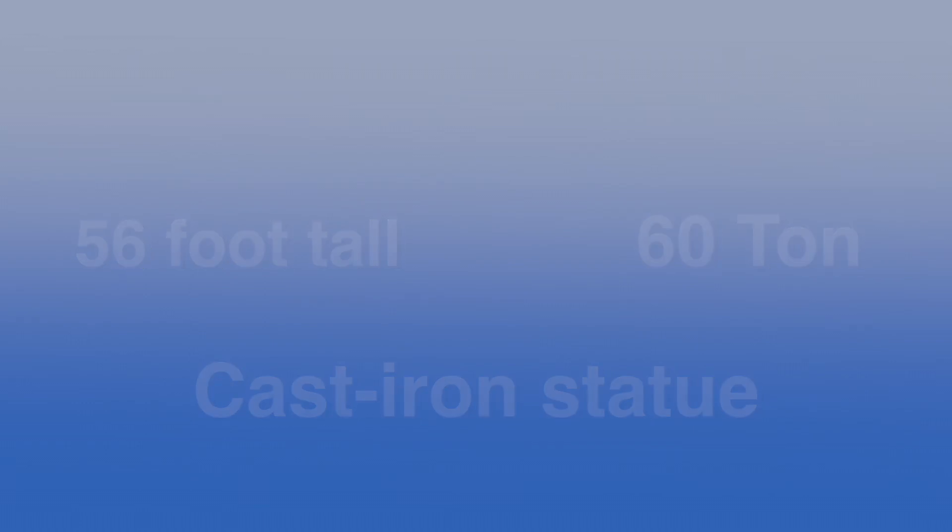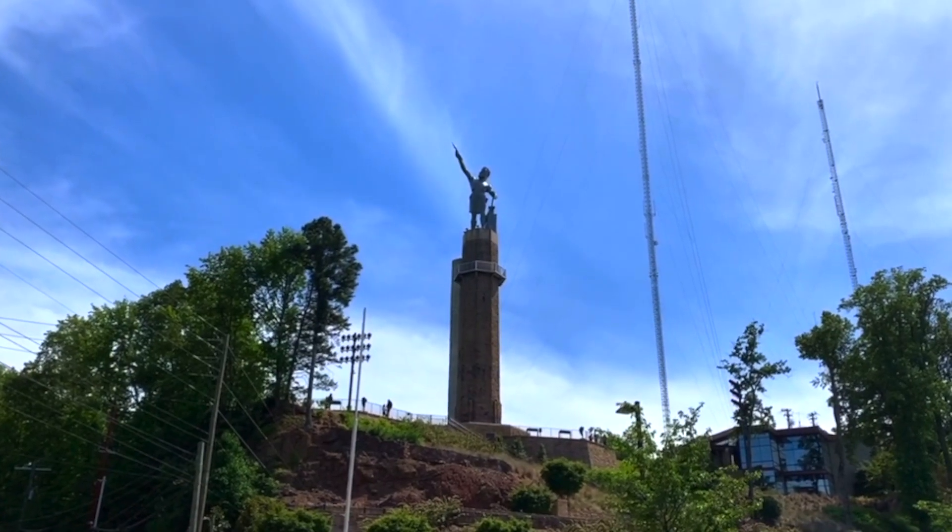The first stop on your Birmingham tour is Vulcan Park and Museum. This is a 56-foot-tall, 60-ton cast-iron statue of Vulcan. It overlooks the city of Birmingham and has since the 1930s. It is a beautiful place to get out, enjoy some sunshine, and just see the Magic City and get a little bit of a history lesson too. If you're an adult, the admission price is $6 and for children, $4.